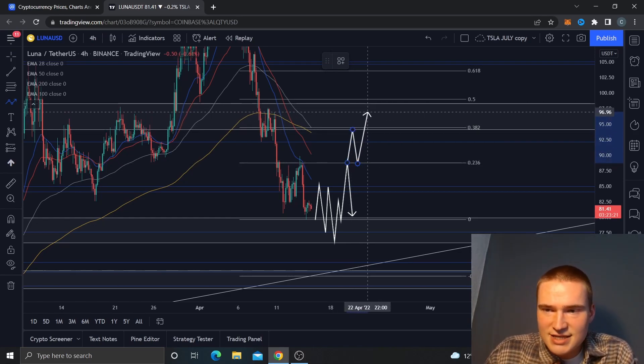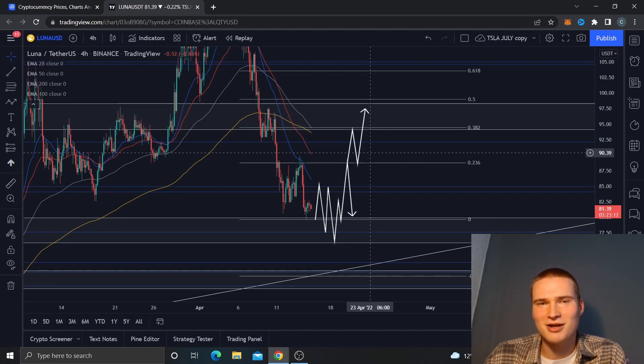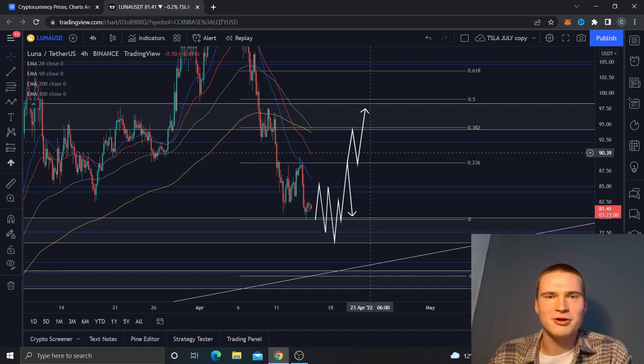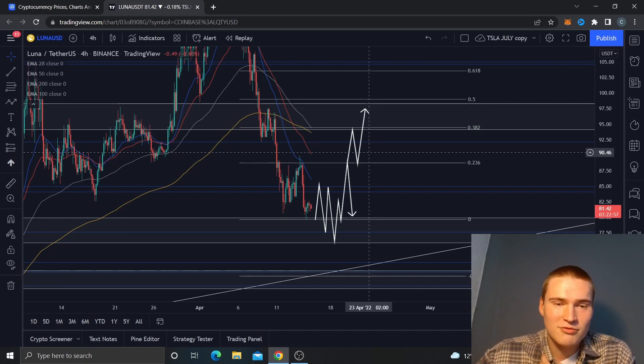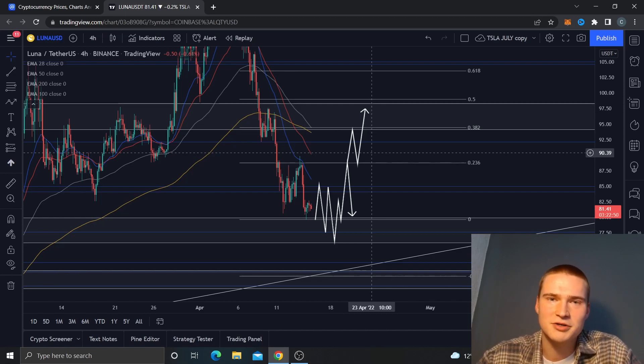For Luna, that would probably mean we would break the $88 level and move up to at least $96-$97. From there I'll probably need to update the analysis, because Luna really takes its own path going up, so it's quite good to do technical analysis on it, but you do have to update it frequently. That's basically my analysis for now — if you have any questions, please let me know in the comments. Thank you all for watching, and I hope to see you in my next videos!